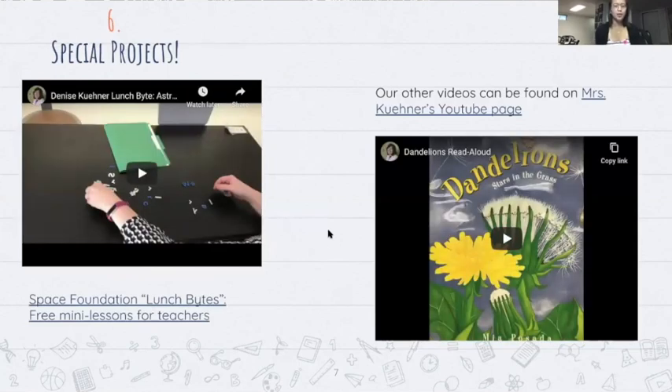My favorite special project was the Space Foundation lunch bites — little mini lessons free for teachers. We filmed a specific lunch bite on our astronaut training day lesson, where we set up six different stations. I filmed Mrs. Keener running through the stations as if she were a student and helped her film the voiceover for the instructions. We sent it to the Space Foundation and they later posted it to the teacher liaison Facebook page, and recently they shared it to their public website so many teachers get to use this resource. Jacob also helped us film how we made the lunch bite video, which was also published on the website for inspiration for teachers.